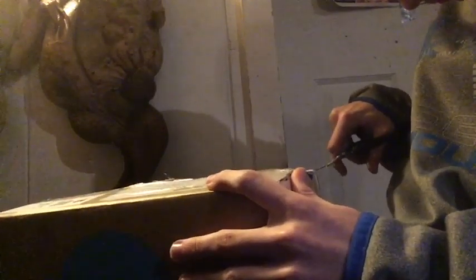Look at the sides. All right, it's almost open. All right, we got it open.